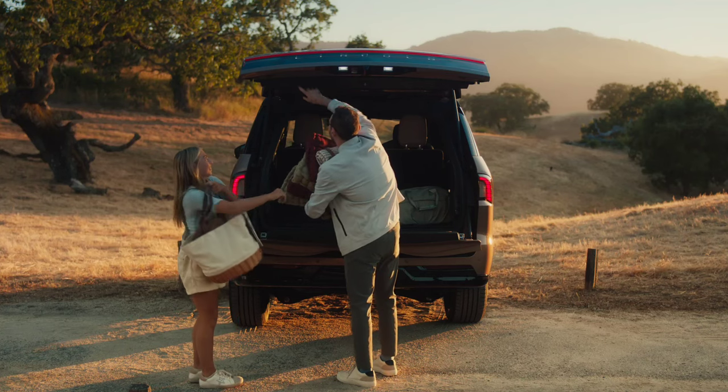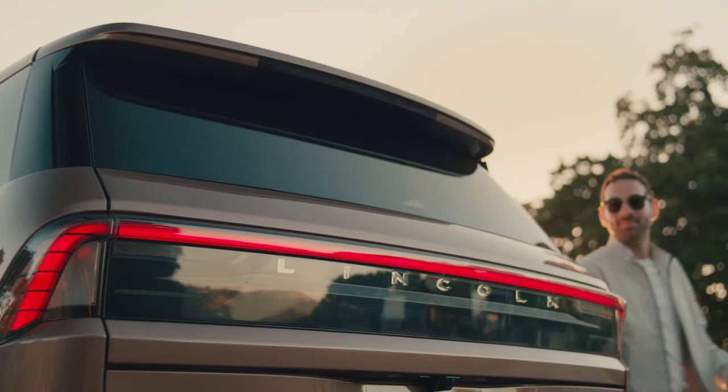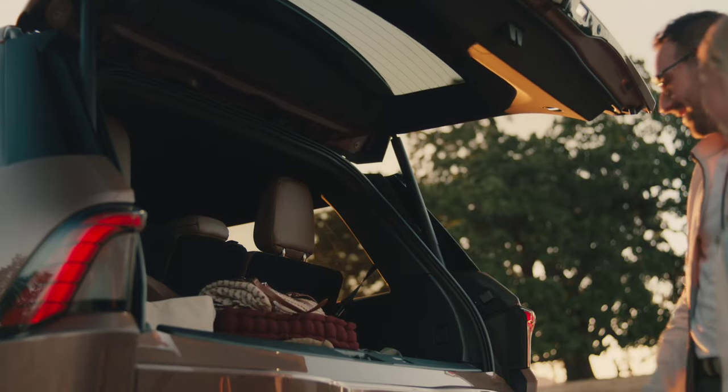Pricing has yet to be announced for the 2025 Navigator, but with the current big-boy Lincoln starting in the mid-80s, expect the latest edition to inch closer to six figures. The new truck goes on sale next spring.